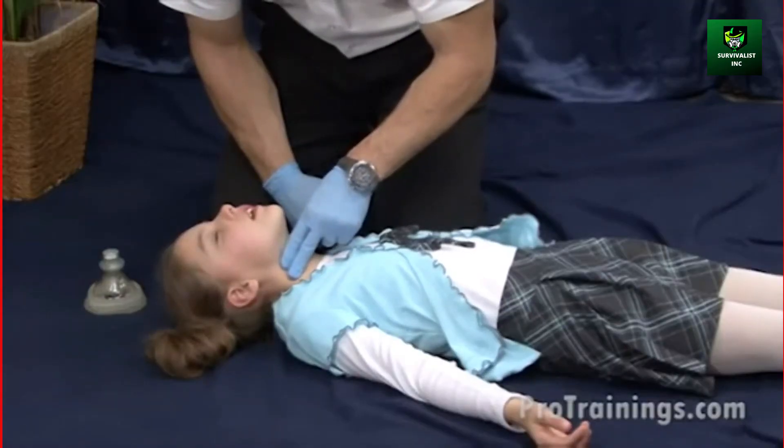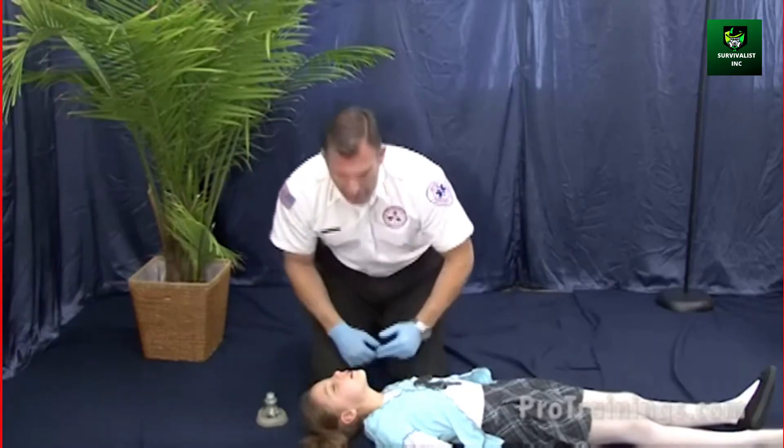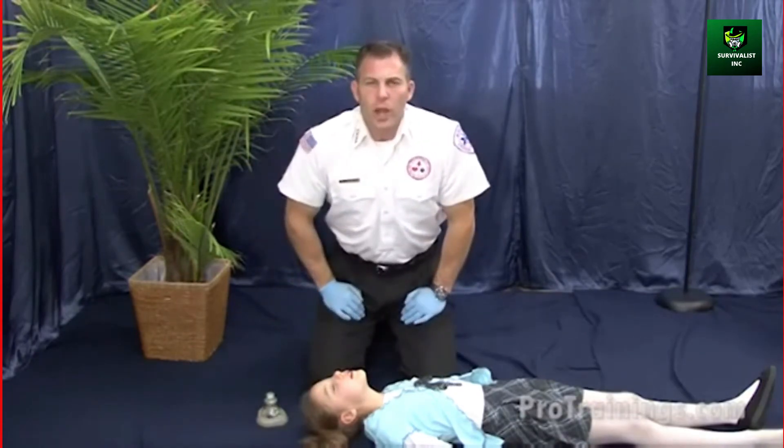Reassess the pulse. If no pulse and no breathing, begin CPR and wait for EMS to arrive or an AED.